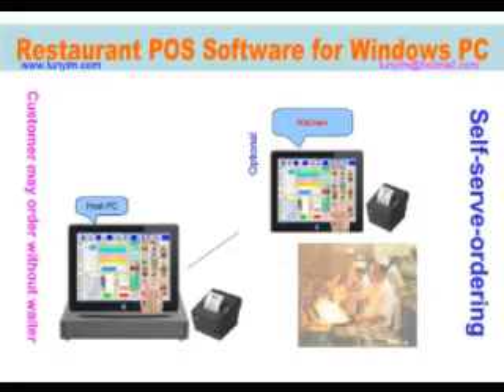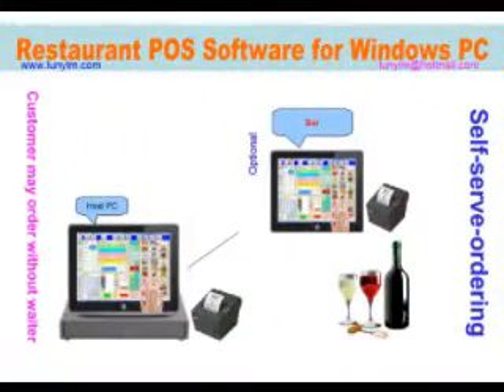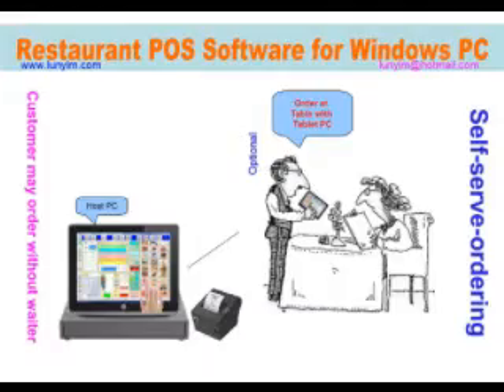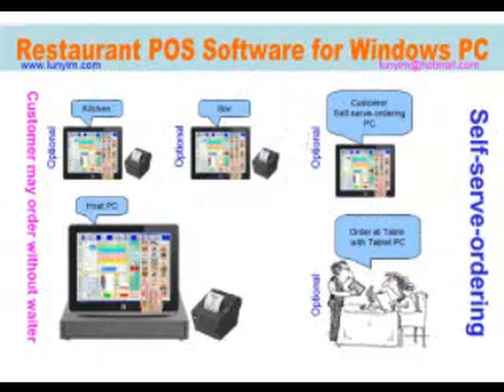Optional local area network PC and printer for kitchen. Optional local area network PC and printer for bar. Optional local area network PC for customer self-serve orders. Optional local area network tablet PC to take orders at table. No extra cost for options.